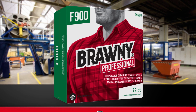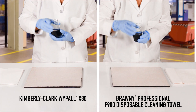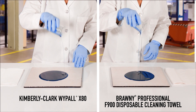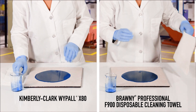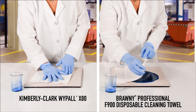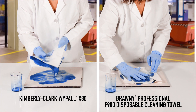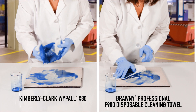Georgia Pacific introduces Brawny Professional F900 Disposable Cleaning Towels. These towels are unique because they are made with flax fiber, which makes them naturally strong, exceptionally absorbent, and sustainable. These high-performance, 100% plant-based disposable cleaning towels feel and perform like cloth because they are made from natural fibers.